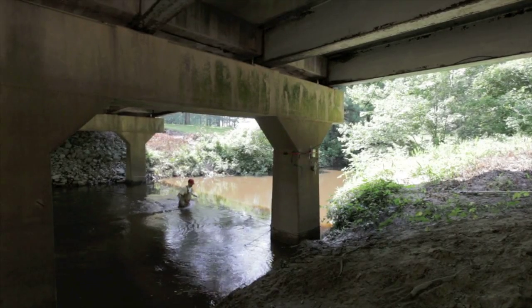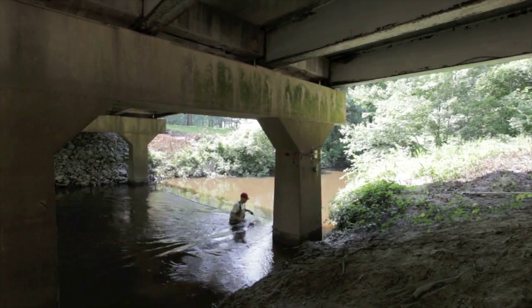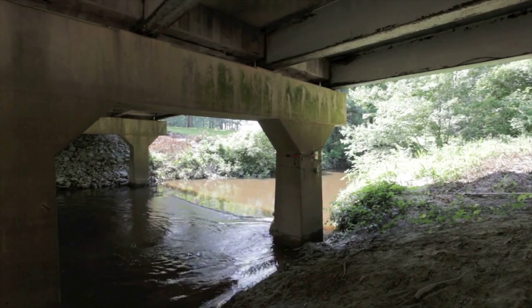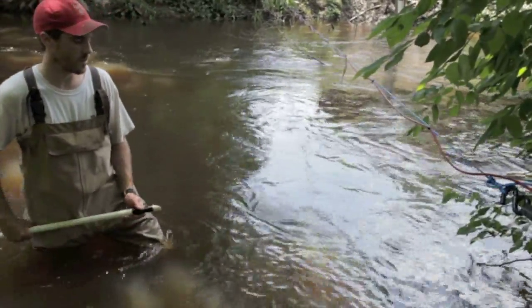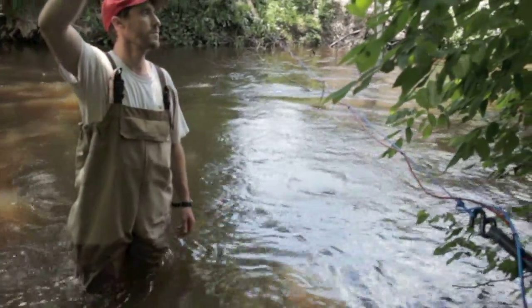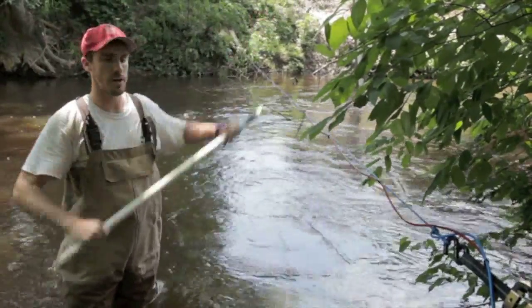Another benefit of pit tags is that they can be detected by pit antennas. We installed antennas at multiple locations, including former dam sites, to monitor the migrations and habitat use of pit-tagged fish in the Little River. If a fish is moving through — pretend this is a fish — we just got a record of it. This one reads pretty far out, and also above, so when the water comes up, you can still detect fish even when the water level rises that high.